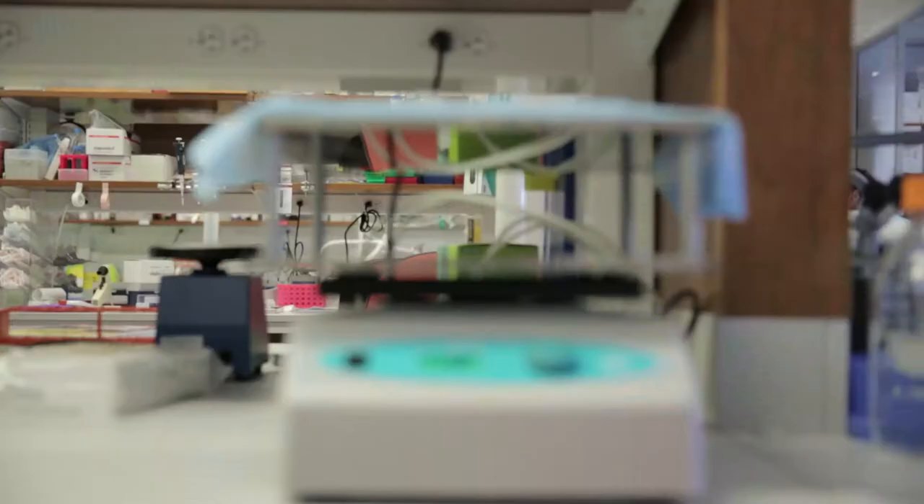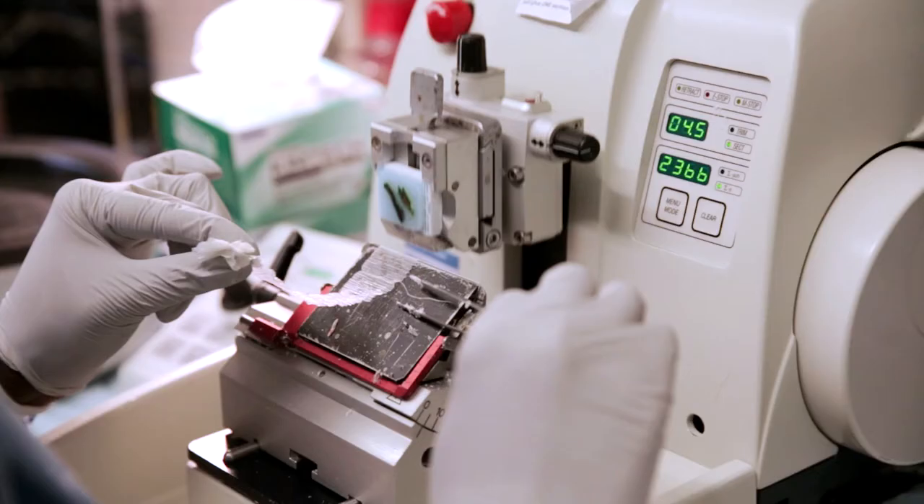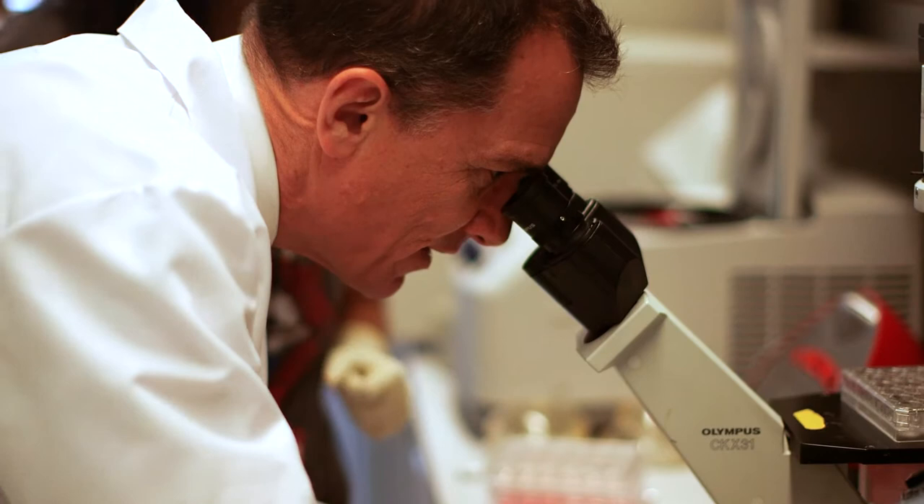Gastrointestinal or GI pathology is a subspecialty in anatomic pathology. Gastrointestinal pathologists study diseases related to the GI tract using the microscope and glass slides from patient tissues and make diagnoses that then help guide the care of the patients.